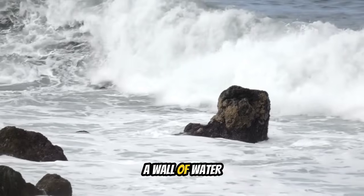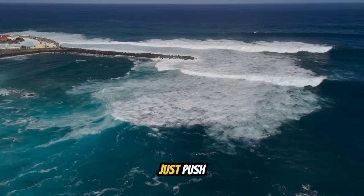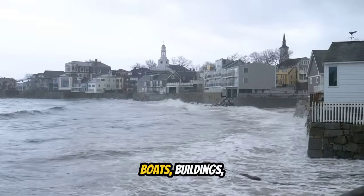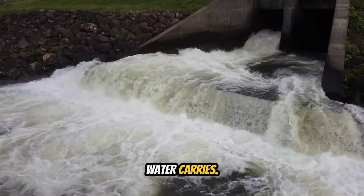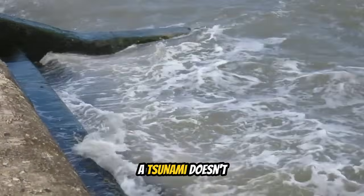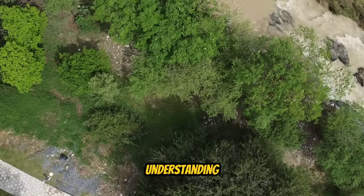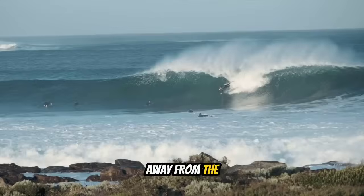A tsunami wave can be hundreds of meters deep, carrying enormous energy. It doesn't just rise like a flood — it hits like a wall of water moving at highway speeds, 60 to 100 kilometers per hour in shallow water. It doesn't just push water forward; it pulls water back out to sea with equal force. A tsunami carries debris — cars, boats, buildings, trees — and can travel several kilometers inland, especially in low-lying areas along river channels and drainage systems.